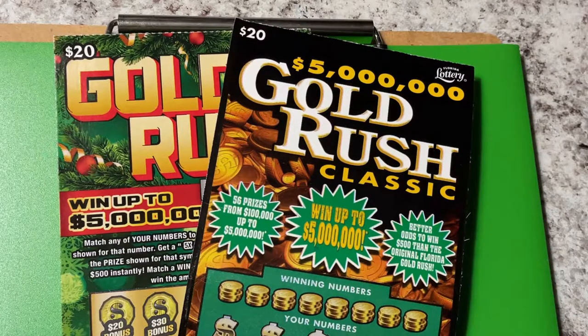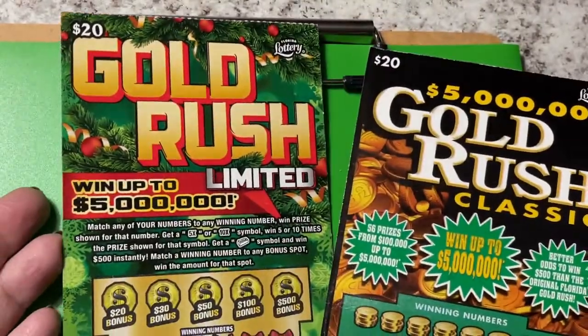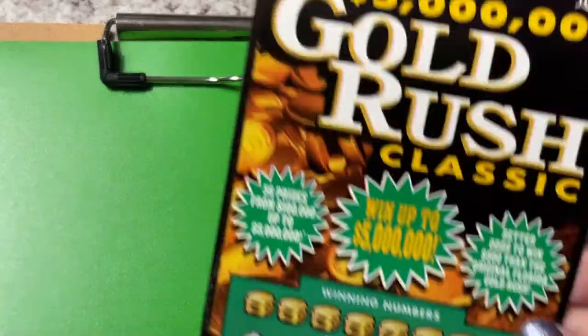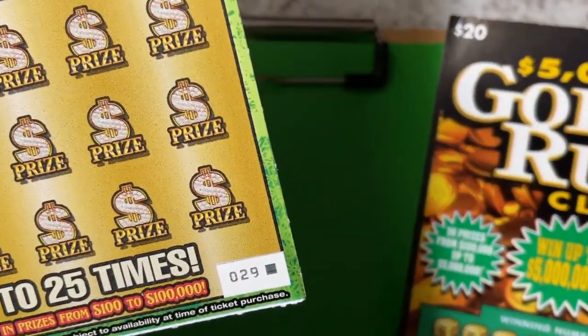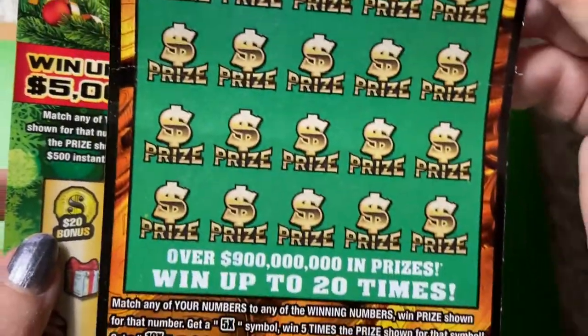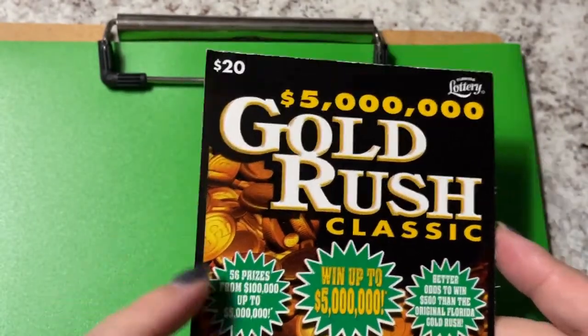Good morning everyone. I have some Gold Rush tickets today — a Gold Rush Classic and a Gold Rush Limited. This one came from a Publix and this one came from a Winn-Dixie. This one is ticket number 29 and the Classic is ticket number 10. So let's scratch.